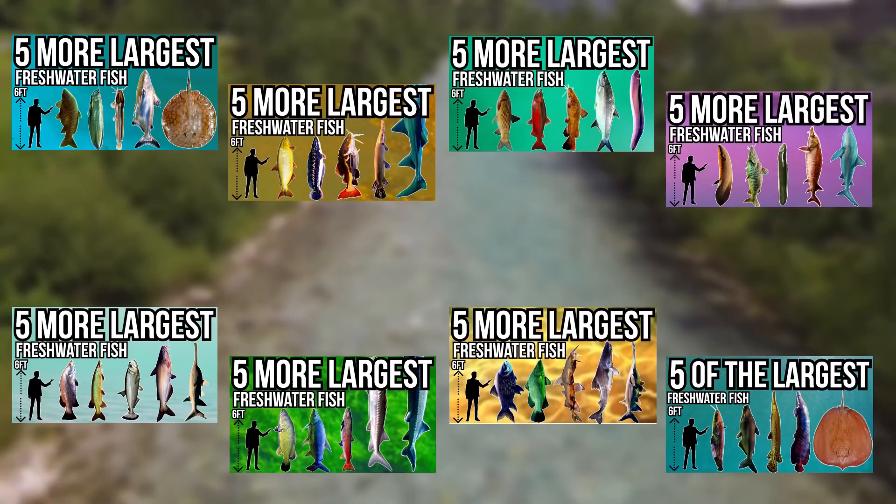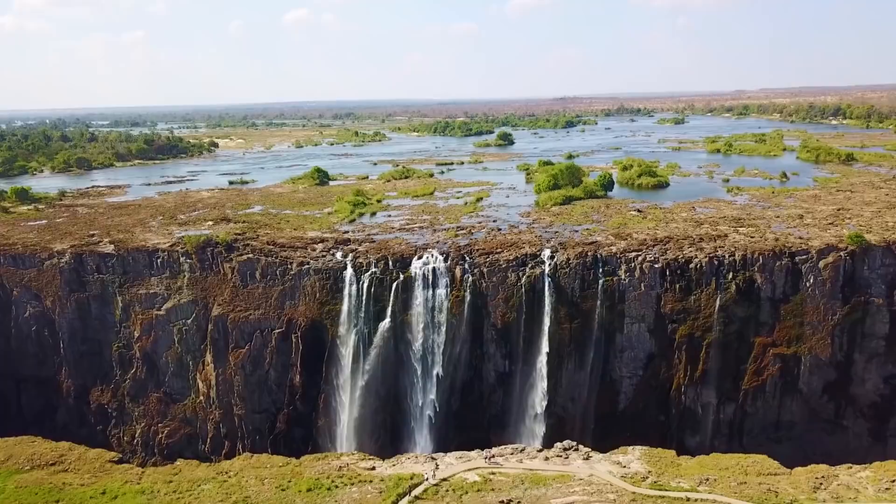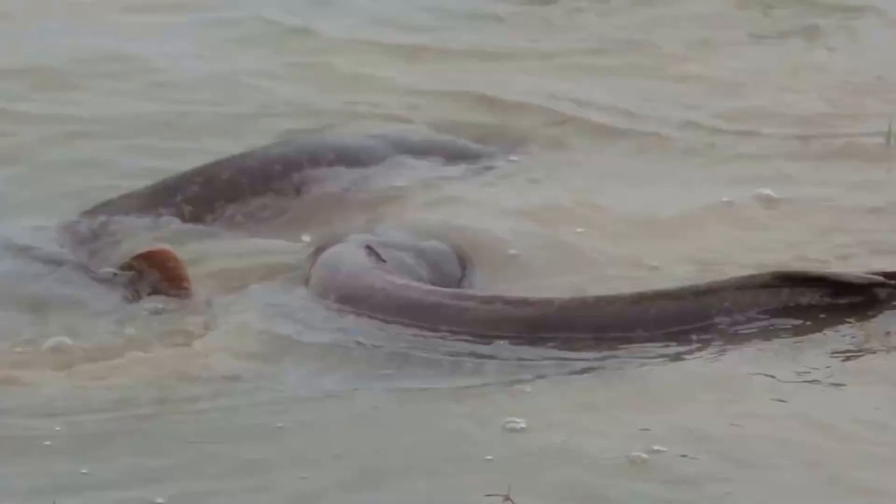We'll head over to Africa and the Middle East as we have the Sharptooth Catfish. The Sharptooth Catfish can be found in a variety of habitats across Africa and the Middle East but tends to prefer slower moving sluggish waters such as lakes and swamps. One of the reasons why it does so well in these environments is because it's an air-breathing fish.